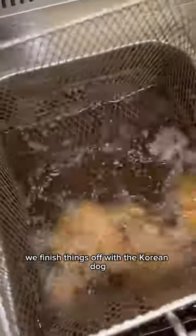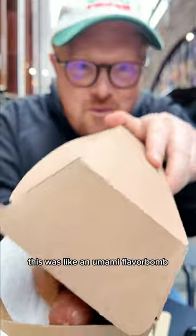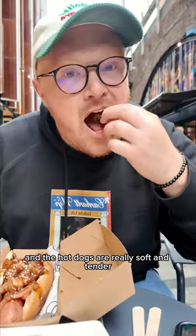We finish things off with the Korean dog, where pieces of pork belly are fried off and hit with a sweet and sticky Korean sauce, then topped onto the hot dog with some kimchi. This was like an umami flavor — the crispy bits of pork belly go so well with the kimchi, and the hot dogs are really soft and tender. I love it.